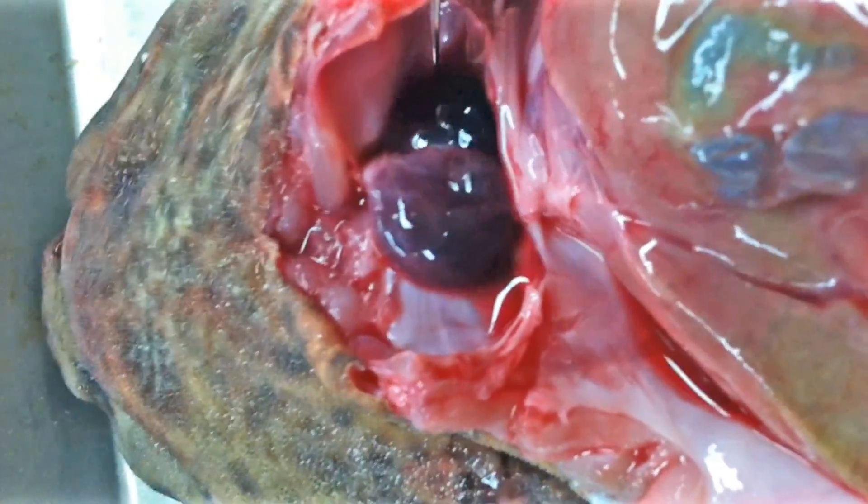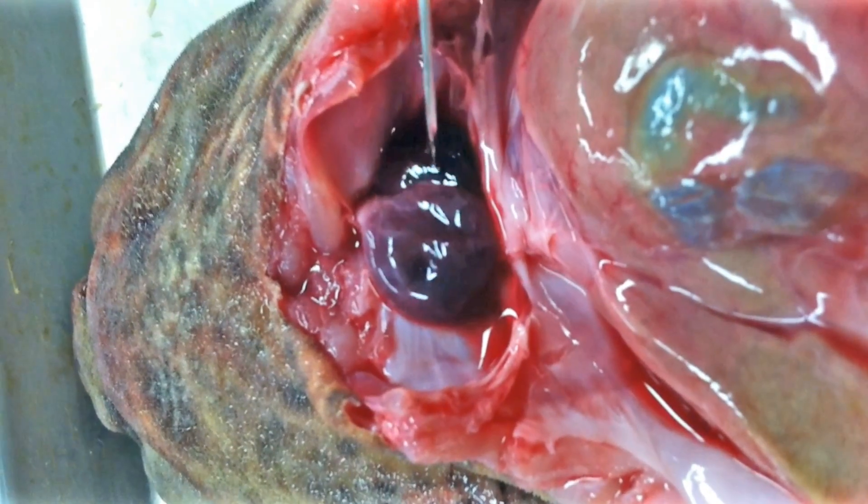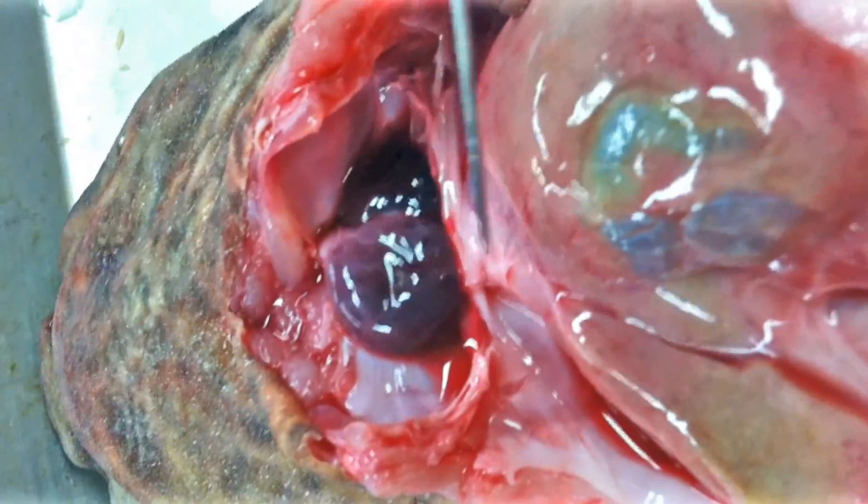Here we're looking at the heart of the shark. Sharks have a simple two-chambered heart. We have the atrium and the ventricle here, and next we're going to show the liver.